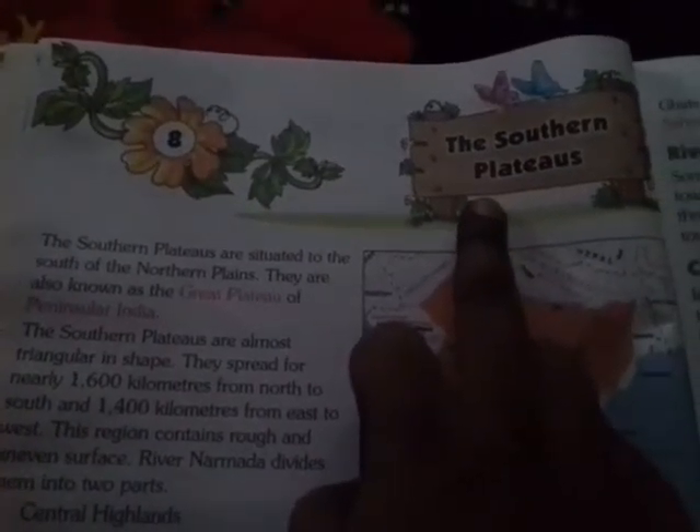This is our lesson — Lesson Number 8: The Southern Plateau. Southern Plateau means Dakshni Pathar.